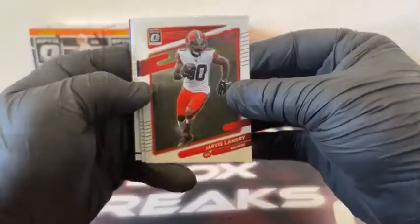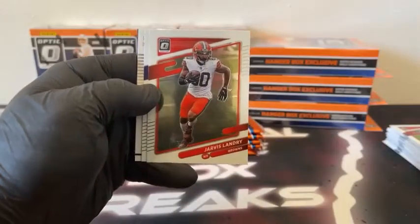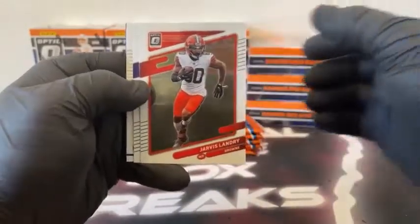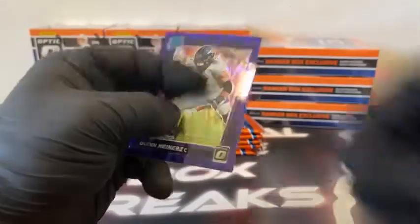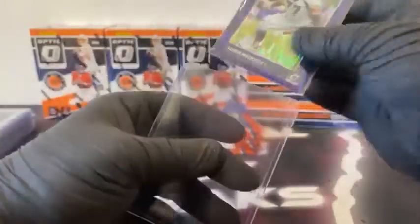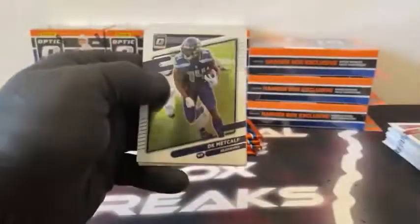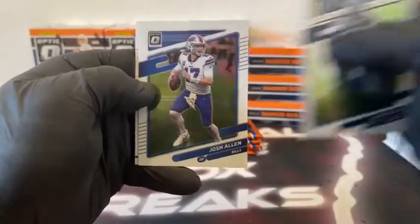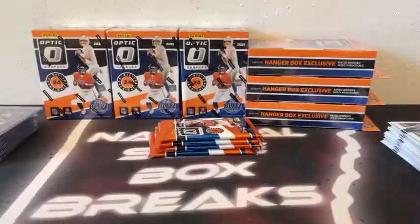We've got a full case of 2022 Immaculate Baseball if you're into that. Blaster box two, pack one: Jarvis Landry, Justin Jefferson, Simi Fiocco on the rated rookie, and we've got a Quinn Miners purple shock — that's the Denver Broncos. Pack two: DK Metcalf, Josh Allen, got a rated rookie, and a hollow Kelvin Joseph.